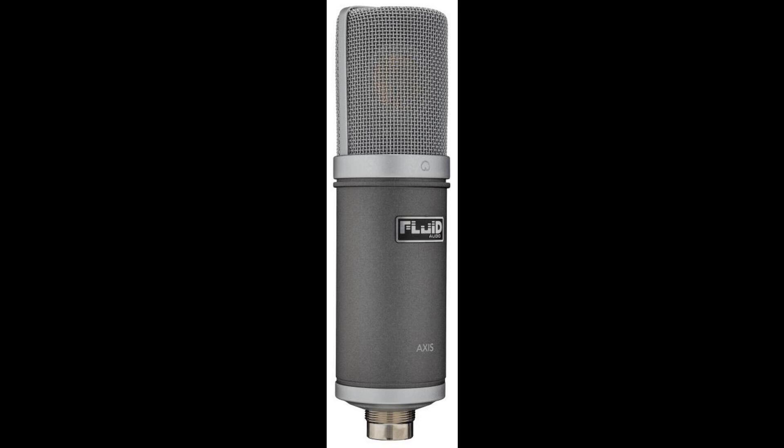We're proud to announce the first in a growing product line of recording microphones, the AXIS Studio Microphone. Not only is it a fantastic-sounding microphone at a killer price, it's a fine complement to our SRI-2 interface and monitor lineup, says Fluid Audio CEO and Chief Engineer Kevin Zuccaro.